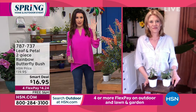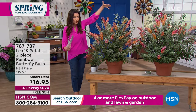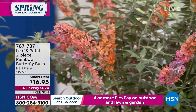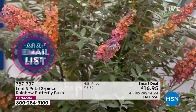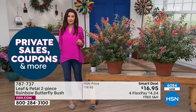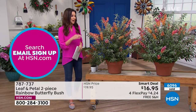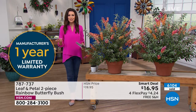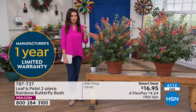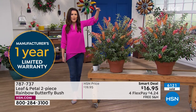Our phone lines are incredibly busy right now. If you're waiting to talk to a representative, you can wait, or go to HSN.com. You get two plants — both plants — for $16.95. These are incredibly visual, beautiful magnets for everything you want in your garden: butterflies, hummingbirds, and pollinators. Eight dollars and fifty cents per bush, re-blooming over and over again, with a one-year warranty. I don't think there's a one-year warranty on anything that costs $8.50.